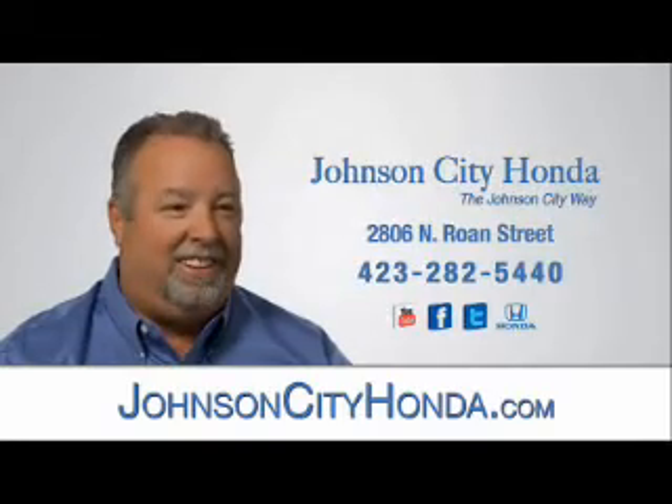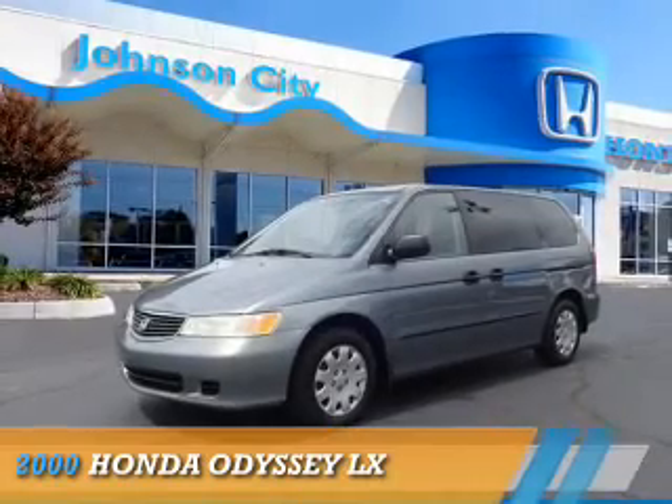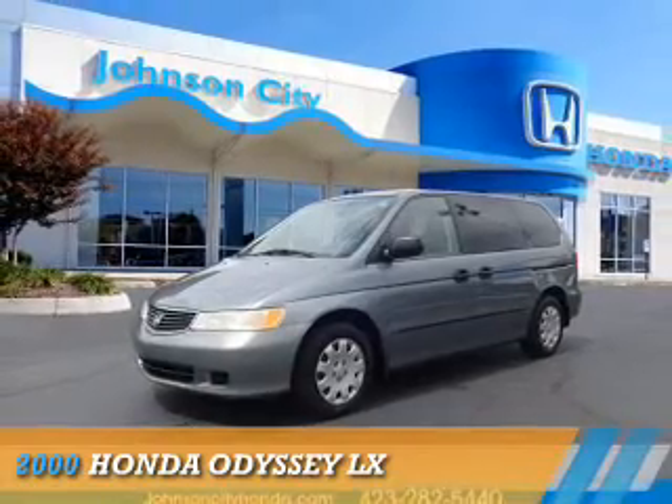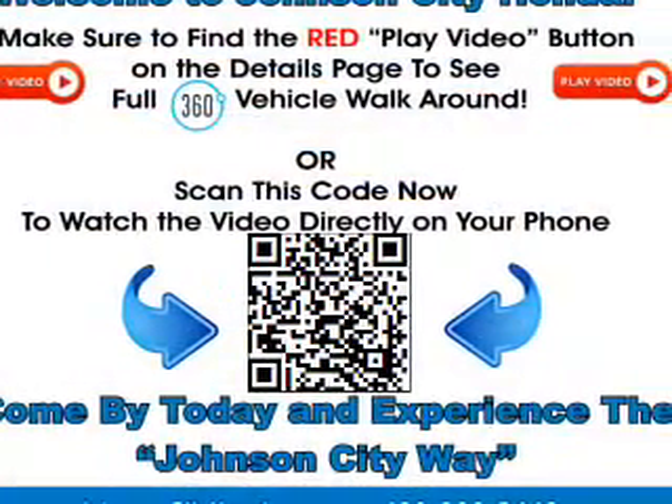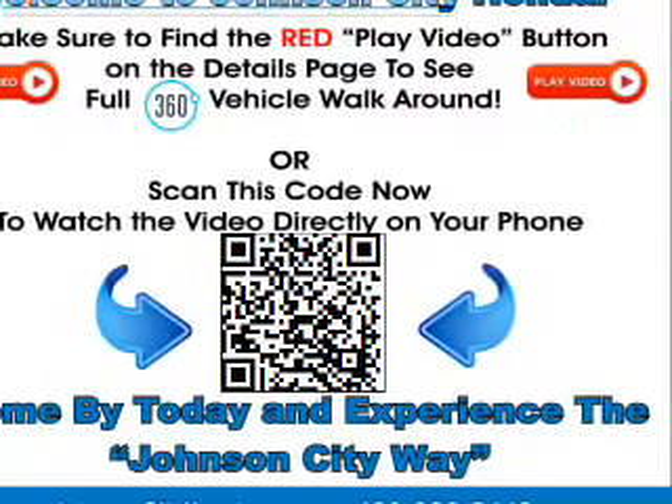Jot City Honda, Jot City. This could be the vehicle you're looking for. It's powered by front wheel drive, a 3.5 liter, 6-cylinder engine, and a 4-speed automatic transmission.